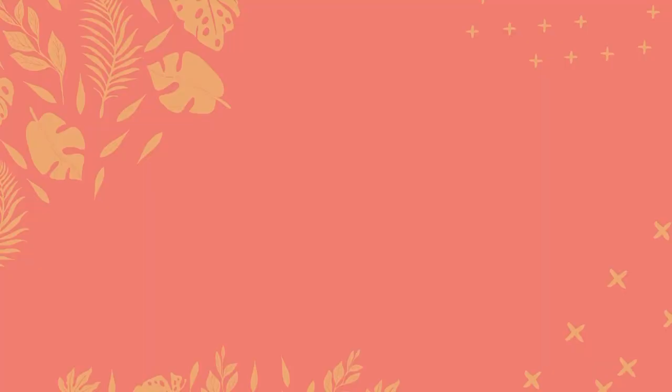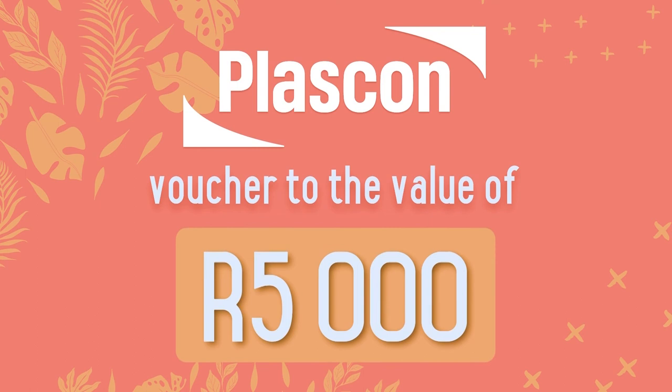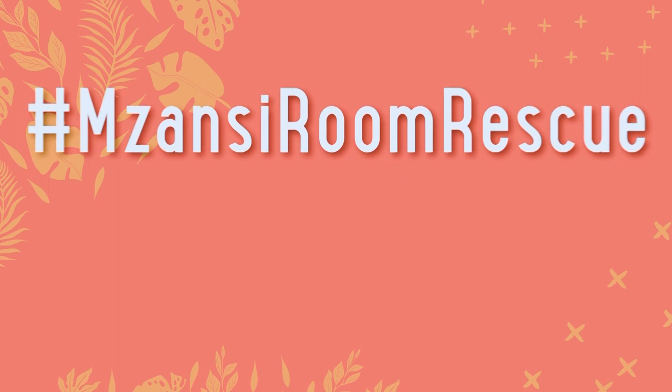Now listen up, Mzanti — one lucky viewer stands a chance to win a Plascon voucher to the value of 5,000 rand. Simply reply to the competition post on the Afternoon Express social media pages and tell us what you think the highlight was of my room rescue. Remember to include the hashtags #MzantiRoomRescue and #PlasconXRochester. This competition closes on Tuesday the 20th of September at midnight. Terms and conditions can be found on AfternoonExpress.co.za. Enter now.